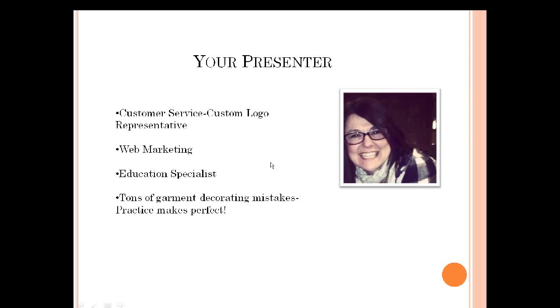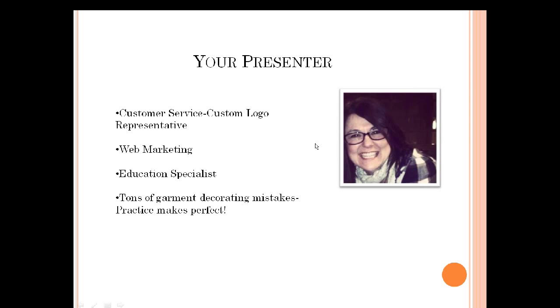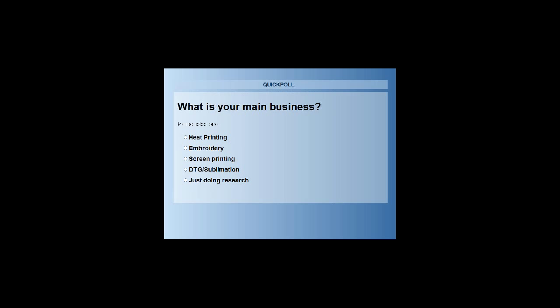The first poll question: what is your main business? Do you strictly work with transfers and heat printing? Are you an embroidery house, a screen printer that does a little bit of embroidery, or a heat printer? Also direct to garment and sublimation? Or are you just doing research — sitting in on this webinar to learn a little bit more before deciding what part of the business you want to be a part of?